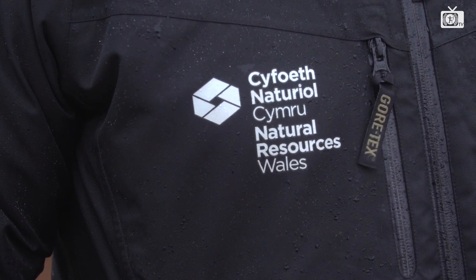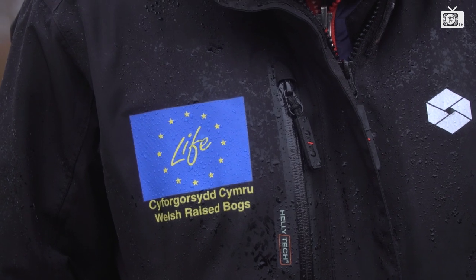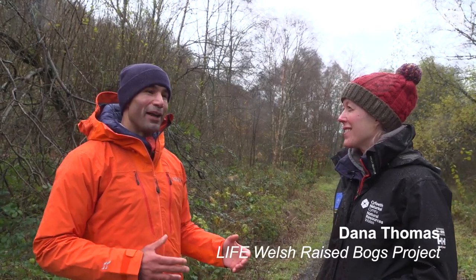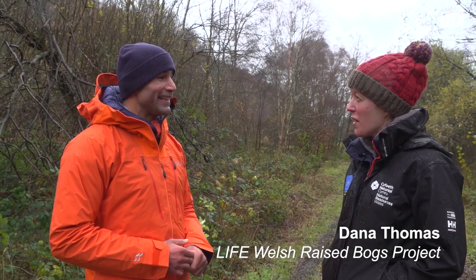We're here at Cors Caron National Nature Reserve on this beautiful Welsh Thursday afternoon, and I'm with Dana from the Life Welsh Raised Bog Project — that's a bit of a mouthful. Thank you very much for having us; it's awesome to be here. So are you going to tell me a bit about the project and show me some of the machinery involved? Yes — I think we've got the Piston Bully wetland harvester machine here, so we'll go and have a look.